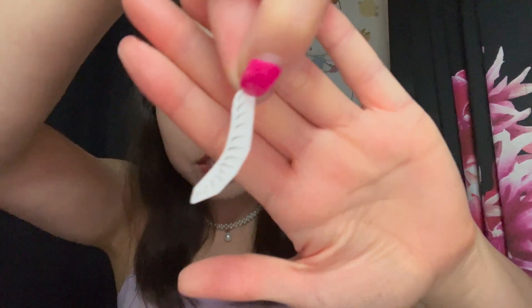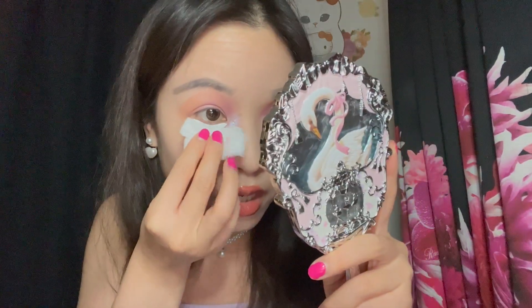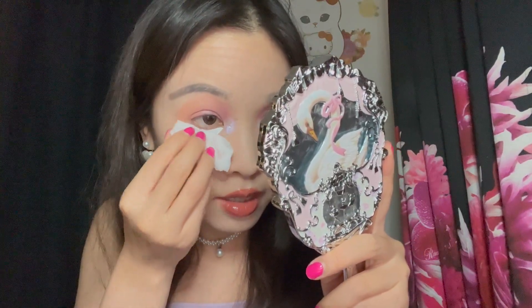Now we're going to take our eyelash tattoo and press it up really really close against the natural lash line. Make sure you have your damp cotton pad ready to soak the back — you guys know how temporary tattoos work, right? It's the same thing, except just to mimic your bottom lashes. I don't know the exact instructions for how long you're supposed to leave it on, but I would say just press gently for a good 30 seconds at least, and then at one point you can just lift it.